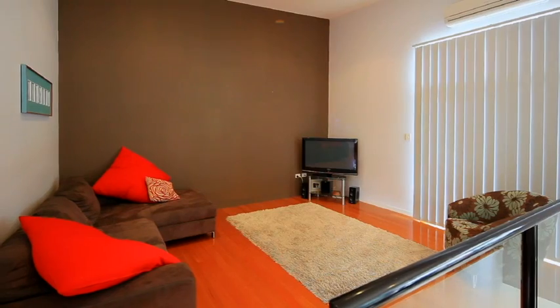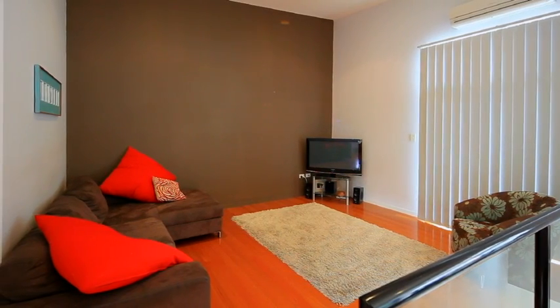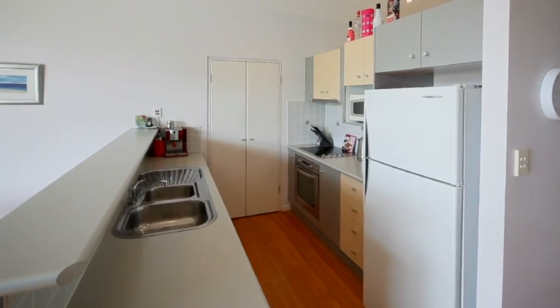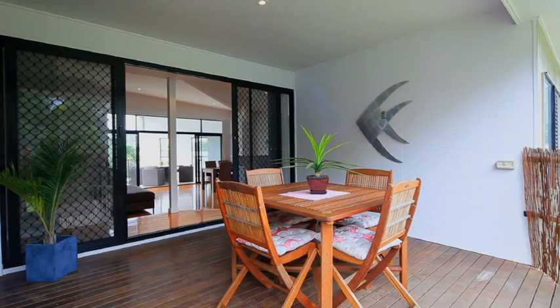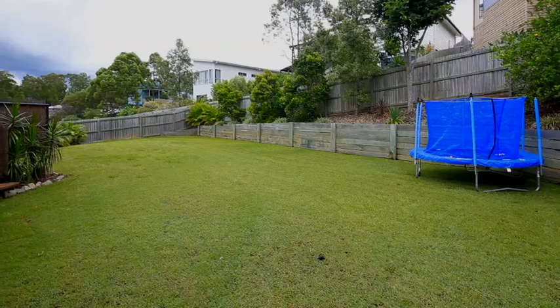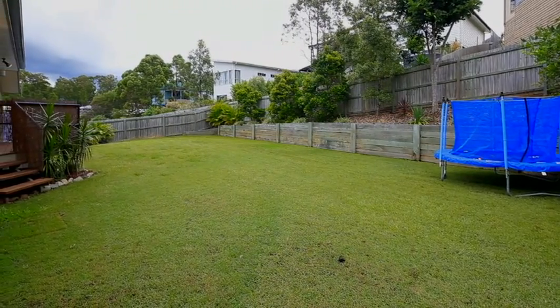This architecturally designed home is a fantastic blend of modern design and functional family living. The kitchen is the central focus point where it extends to the dining, family and outdoor patio areas, both overlooking lush and easy maintenance gardens.